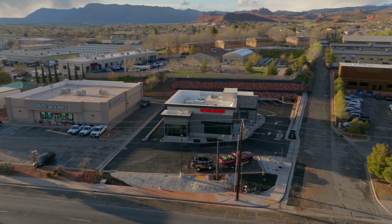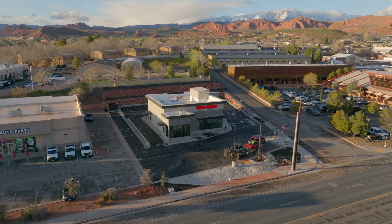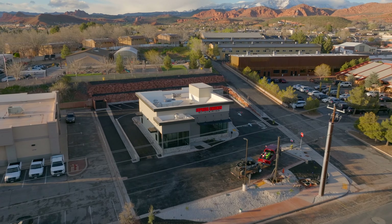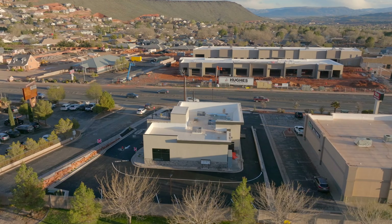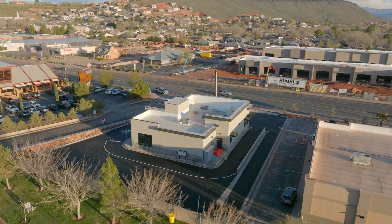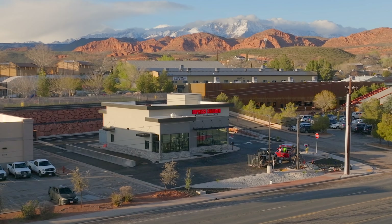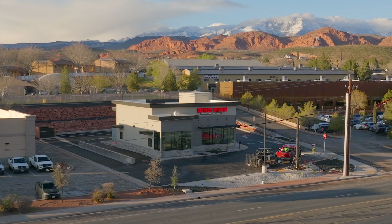Just a few blocks further down we've got another restaurant nearing completion — the Chicken Express. It's a Greek chicken and rib restaurant. There are a few locations up north that a lot of people really like. I don't have a time frame just yet, but it looks to be just about done and I anticipate them opening in the next couple of weeks. Really looking forward to trying this one.